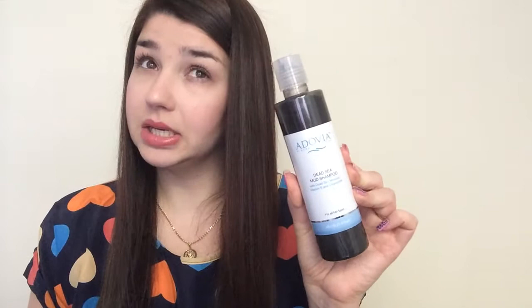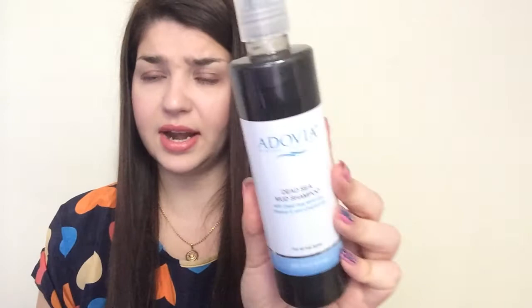Another thing was the Adovia Dead Sea Mud Shampoo — Anti-Dandruff Shampoo. I actually paid $1.95 for this. I like Adovia products so I picked it up for about $2. This was from Uber Zone Club. I have all the links down below, but if you don't want to use my links, you can just Google the name of the site and sign up by yourself. You don't have to use my link, but if you want to, check it out in the description bar below.